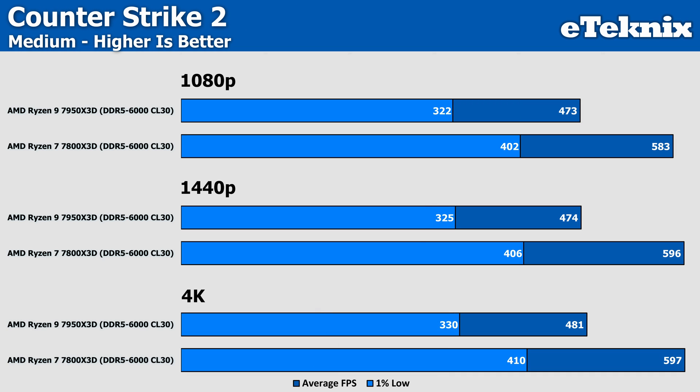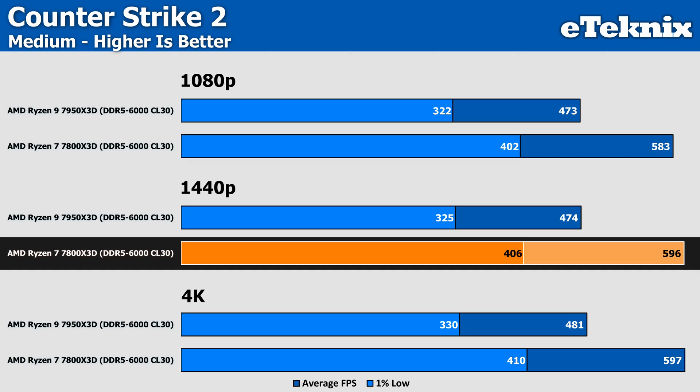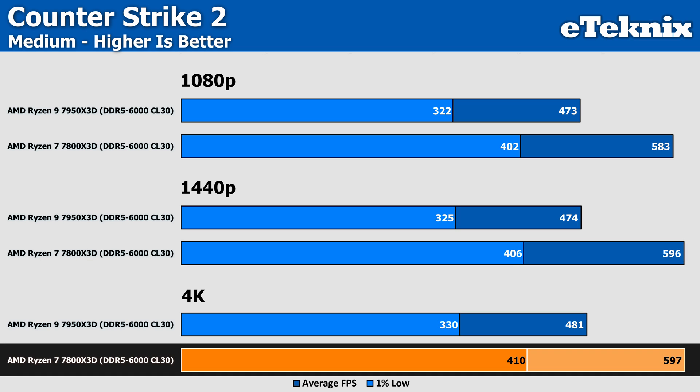With Counter-Strike 2 we start to see something interesting. At 1080p, the 7800X3D is ahead of the 7950X3D by a fairly large 23%, which works out as a jump of 110 frames per second — pretty ridiculous. At 1440p this increases to 26%, and at 4K the difference sits at 24%. If you found yourself with a 7800X3D, you'd be more than happy with this kind of increase given the lower cost.